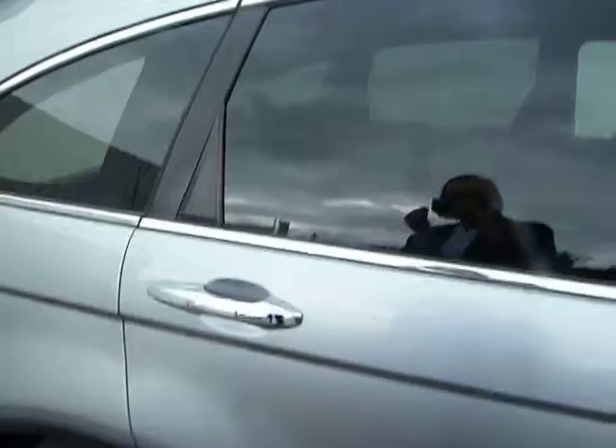I'll just bring you to the rear — you can see you've got your privacy glass there, and it's also very spacious in the back for your passengers.